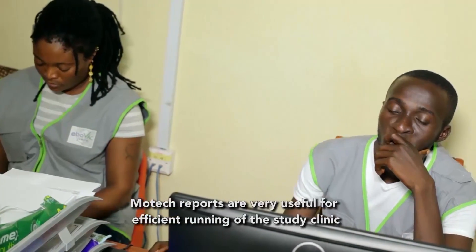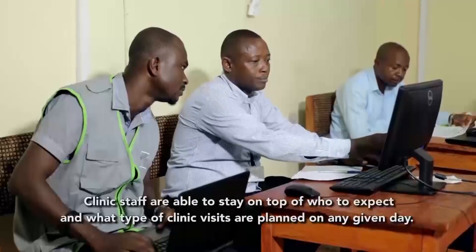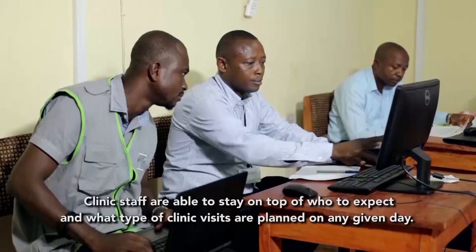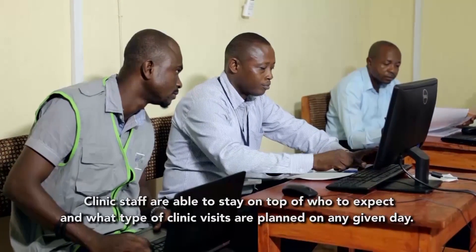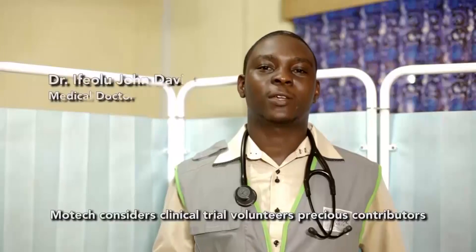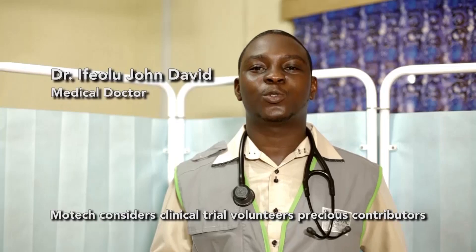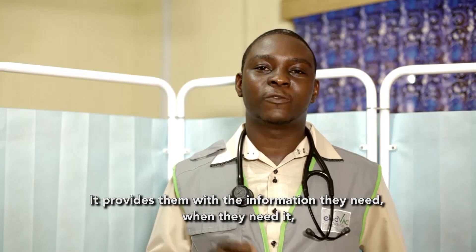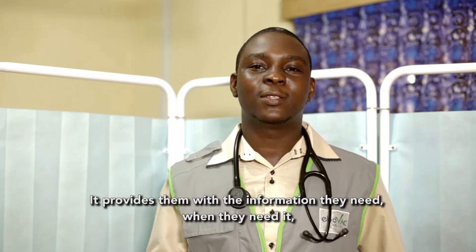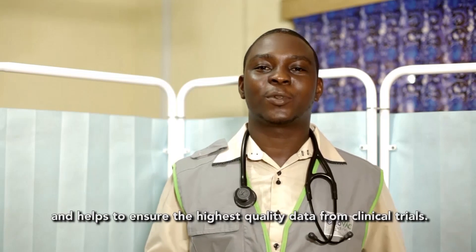MoTeX reports are very useful for the efficient running of the study clinic. Clinic staff are able to stay on top of who to expect and what type of clinic visits are planned on any given day. MoTeX considers clinical trial volunteers precious contributors to the fight against Ebola. It provides them with the information they need, when they need it, and helps to ensure the highest quality data from clinical trials.